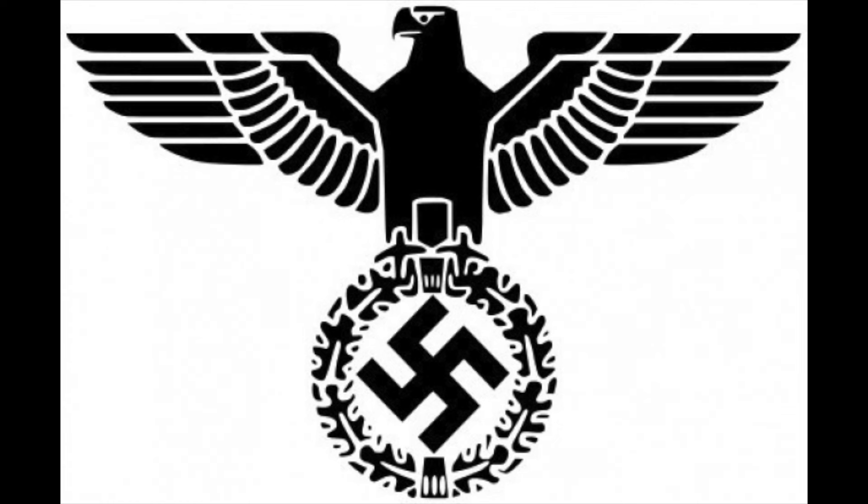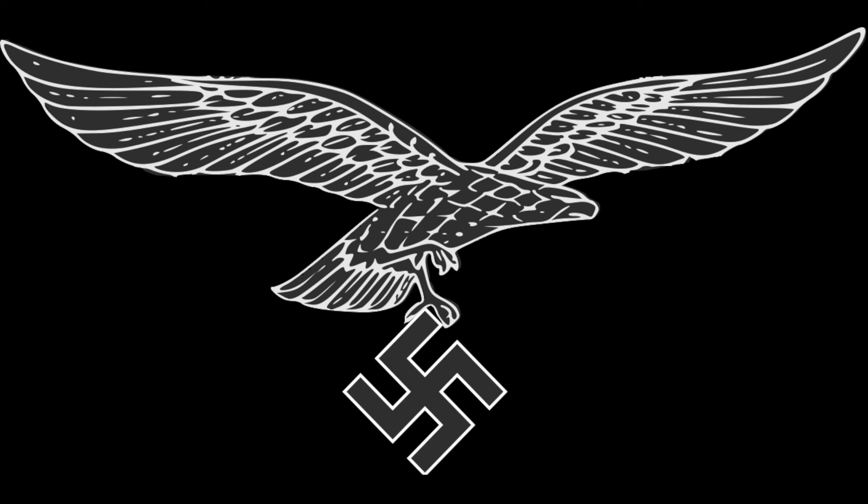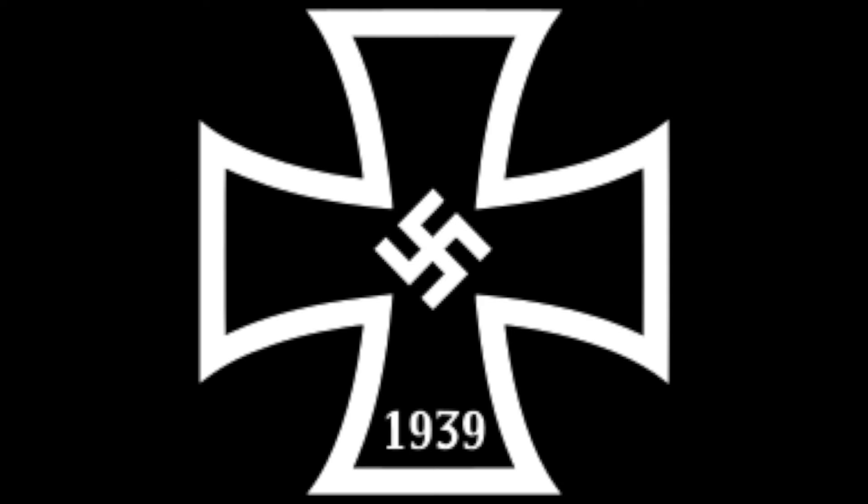One of the more famous symbols they had was the perched-up eagle kind of holding the swastika below, and then the Luftwaffe had their own variation of the Nazi swastika being held up by the bird. There also is the iron cross, which was utilized as a secondary logo — it was on their navy flag, there it is with the swastika.